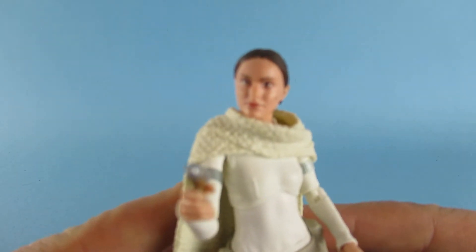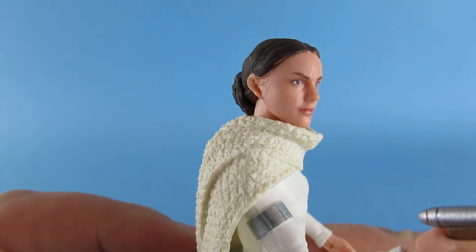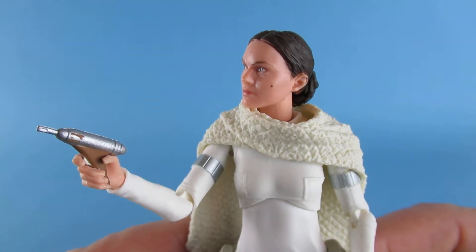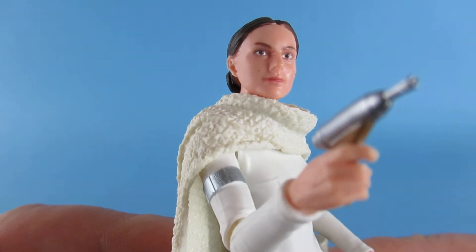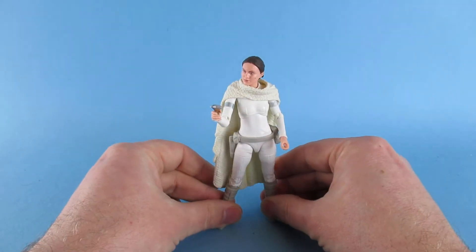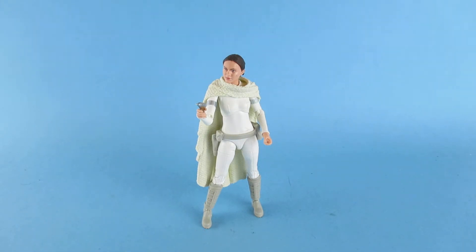Next we have — and this may be a surprise to some people — Padme at number 8. Mainly because just look at that face. That is Natalie Portman, isn't it? He's even got the little birthmark, the little mole. The gun's pretty cool. She stands on the shelf with the animated series characters because she's Clone Wars.